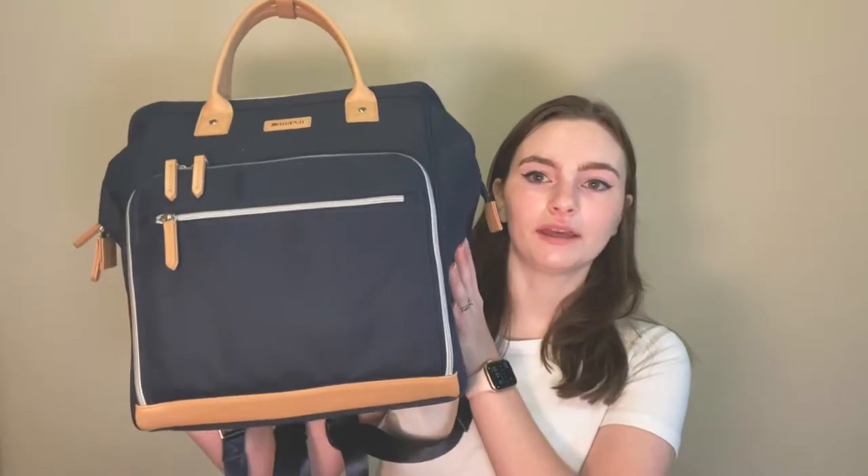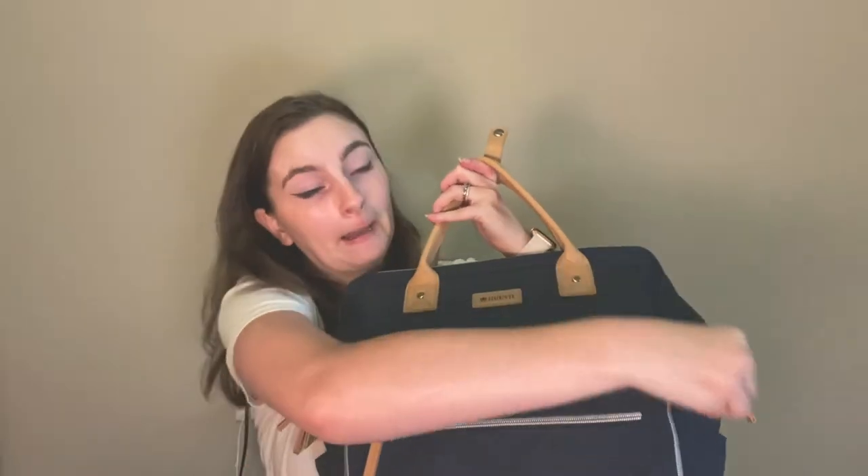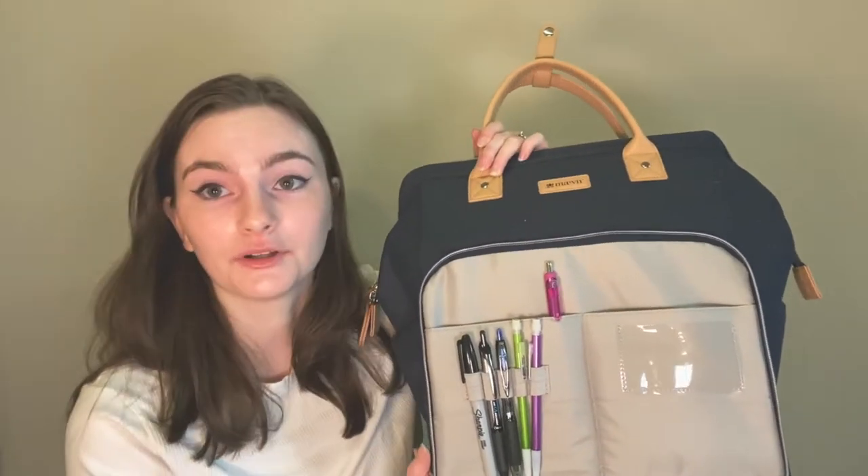My bag itself is the Maven backpack. I got it from Amazon. It's a pretty big bag but fits everything I need. It can be worn as a backpack with straps, which I really like, or you can carry it like a tote or a purse. My personal favorite is the backpack. There are two pockets in the front.